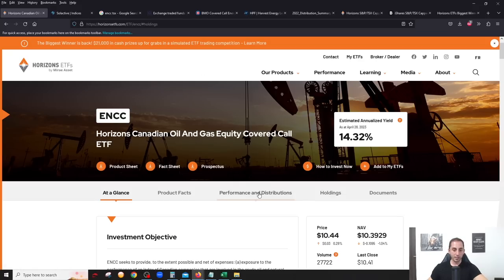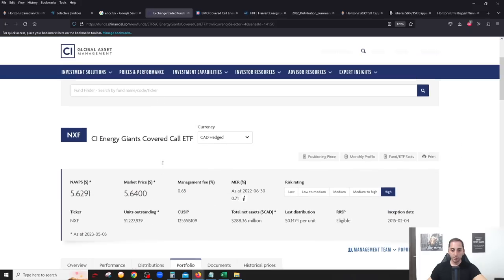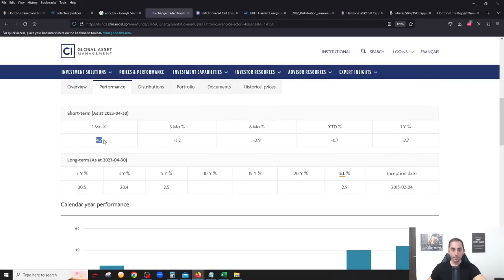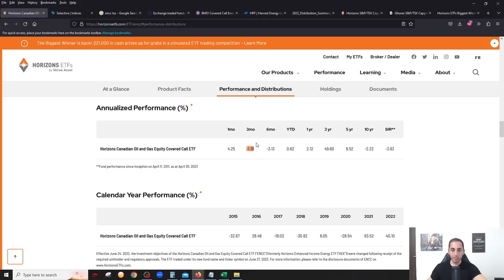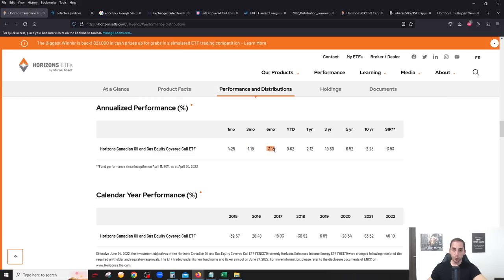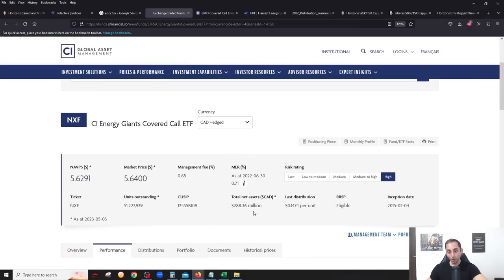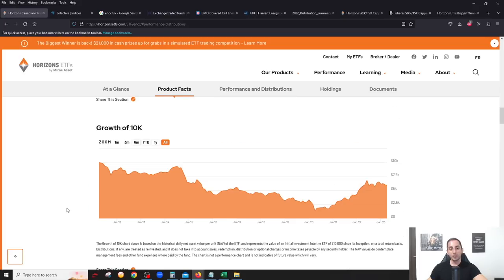For ENCC's performance versus its main competitor NXF: I want to focus on short-term performance since the fund changed in mid-2022. One month: ENCC 4.25 percent, NXF 4.7 percent — NXF slightly better. Three months: ENCC minus 1.18 percent, NXF minus 3.2 percent — much better for ENCC. Six months: ENCC minus 2.9 percent, NXF minus 3.13 percent — slightly better for ENCC. Year to date: ENCC 0.62 percent, NXF minus 0.7 percent.